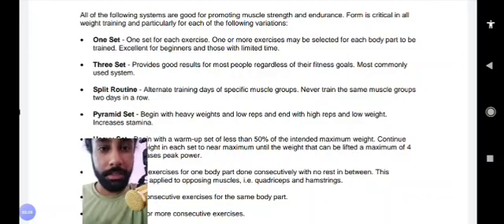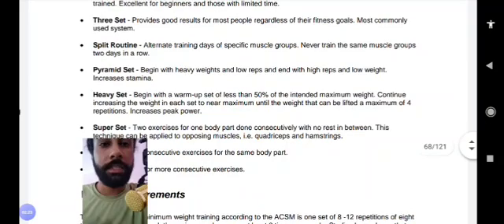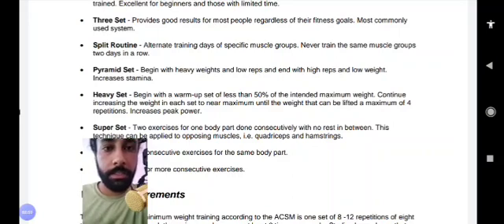The heavy set begins with a warm-up set of less than 50 percent of the intended maximum weight, then you continue increasing the weight in each set to near maximum until the weight can be lifted for up to a maximum of four repetitions. This is designed to increase peak power, unlike the pyramid set which increases stamina. You start light and increase until you can only lift a maximum of four repetitions.